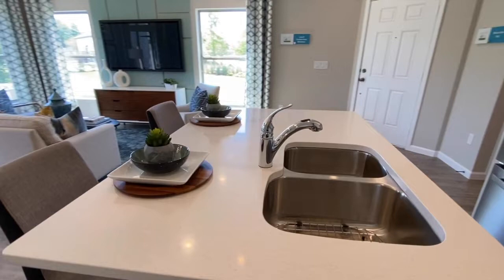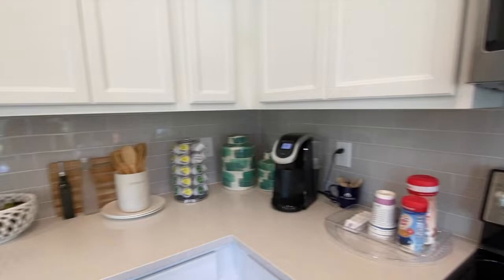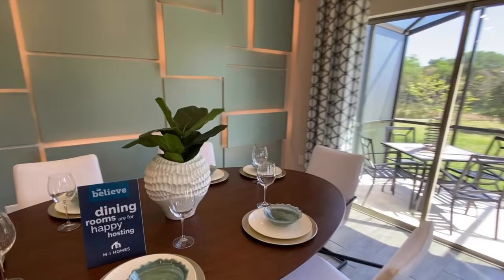There's a great big island in your kitchen. You have these beautiful stainless steel appliances, a nice backsplash in your kitchen, and plenty of space for your dining room table.